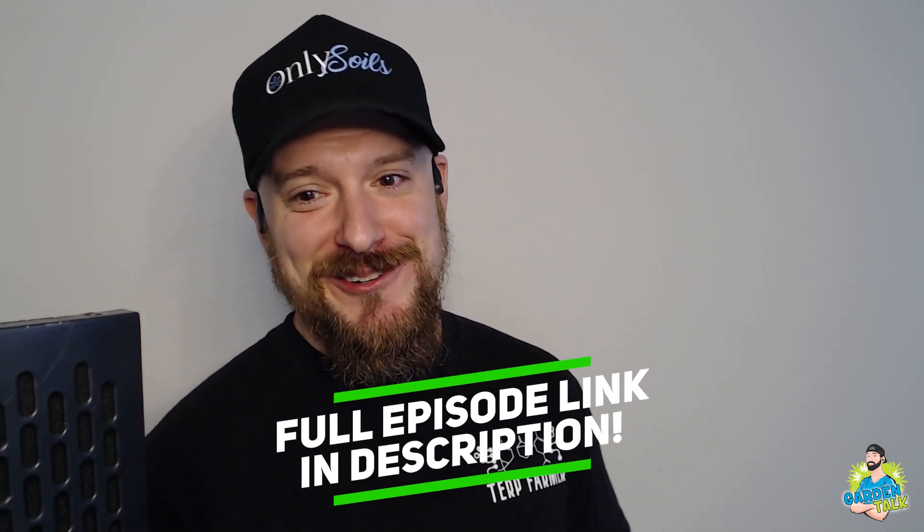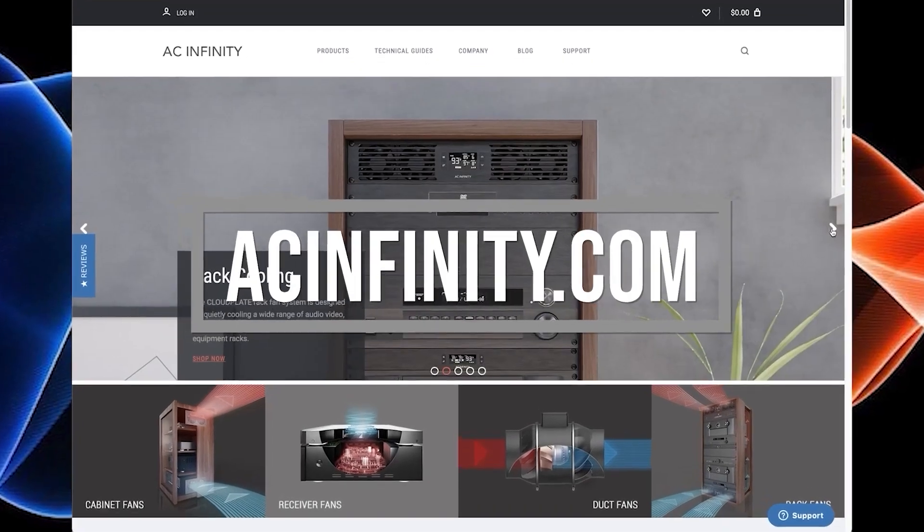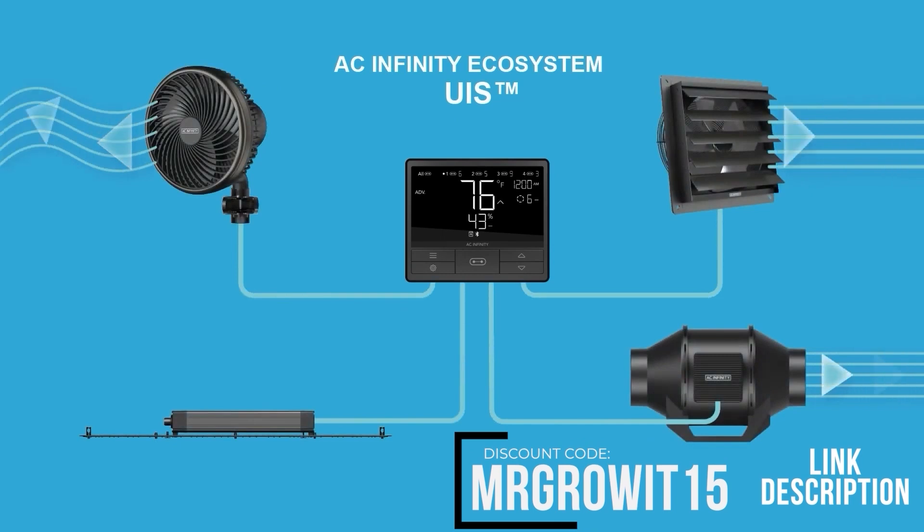You'll see the difference — find the right pairings and you'll definitely see the difference. This clip is brought to you by AC Infinity; use discount code MRGROW15 to save on any of their products.